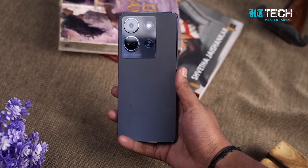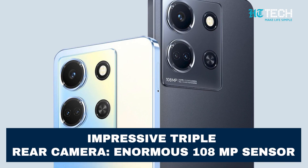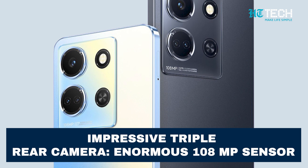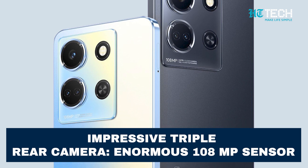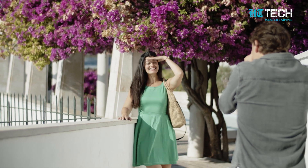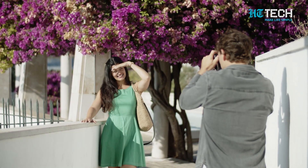Let's now turn our attention to the camera capabilities of the Infinix Note 30 5G. It features an impressive triple camera setup on the rear, led by a massive 108MP primary sensor. Equipped with a 2MP depth sensor and an AI lens, this setup works in tandem to create breathtakingly beautiful photos, allowing you to capture images with remarkable detail and clarity, ensuring that every shot you take is of optimal resolution.